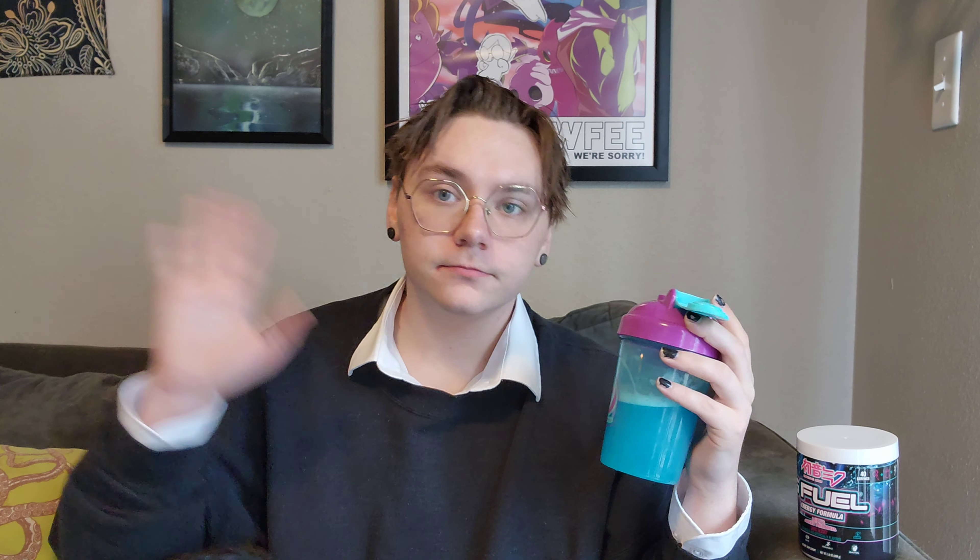Have a great day, an amazing day. I'm going to go now. 8.5 out of 10. Bye.